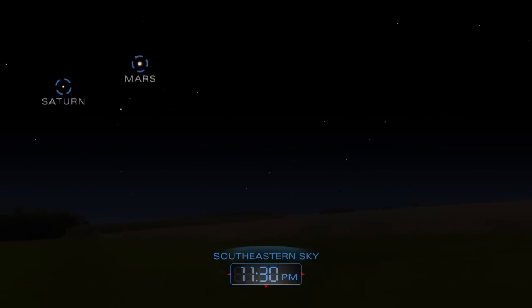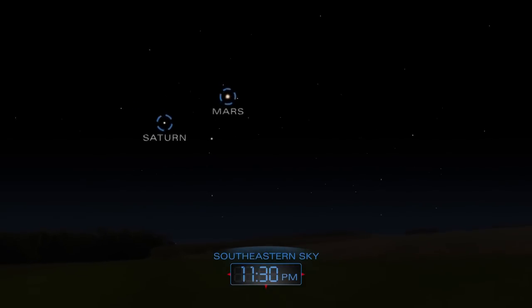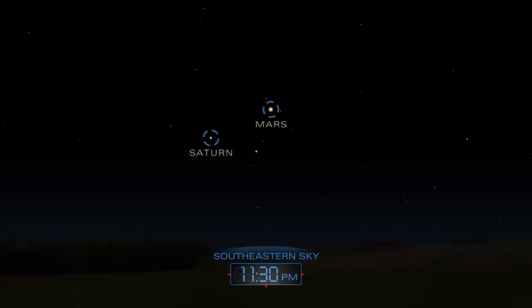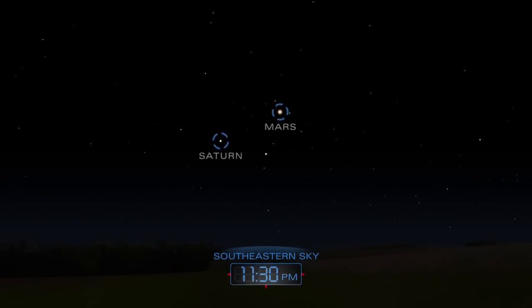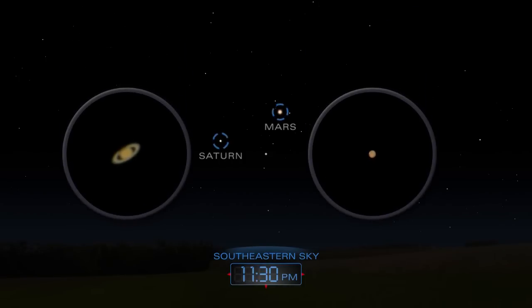Mars and Saturn appear low in the southeast, late in the evening. You can get a better view of the planets through a telescope.